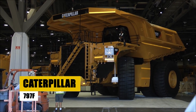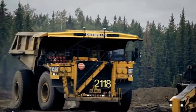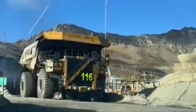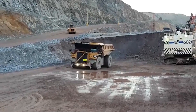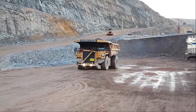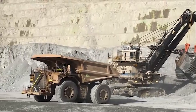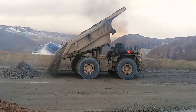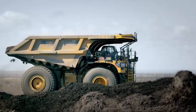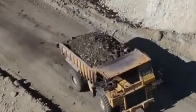The Caterpillar 797F is a titan in the world of off-highway haul trucks, engineered to meet the extreme demands of open-pit mining. This colossal machine weighs 360 metric tons and measures 14 meters in length, 9 meters in width, and stands 7 meters tall, making it one of the largest trucks ever built. The 797F's payload capacity is 363 metric tons, allowing it to move massive amounts of material with ease. Powered by a 4,500-horsepower diesel engine, this truck can reach speeds of up to 64 kilometers per hour, even when fully loaded.